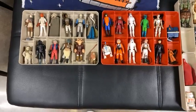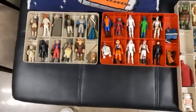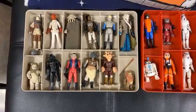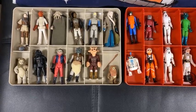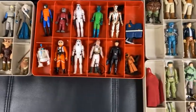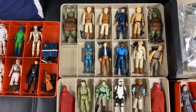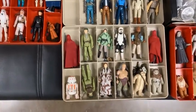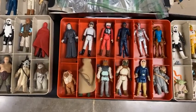At Dallas Vintage Toys, I was going to shoot this video before this awesome collection came in. We are wanting to buy all 1970s and 1980s loose action figures. We just got in this vintage Star Wars collection from 1977 to 1985, and I would like to buy some more figures — it doesn't matter if you're local...